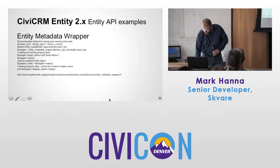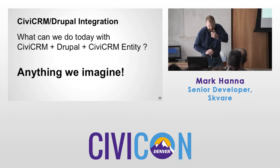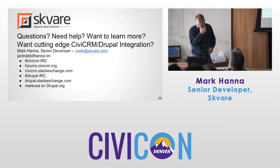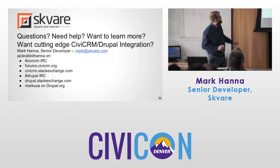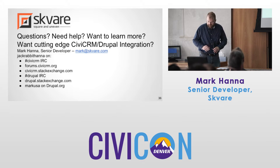The question is, what can we do today with CiviCRM plus Drupal plus CiviCRM Entity and anything they can match? If you have questions, need help, want to learn more, or want to get a CiviCRM or Drupal integration going — there's my email address. You can find me in all these places. Talk to Peter Patrick at Square Crew and we'll help you out.